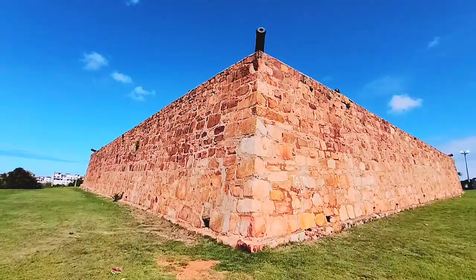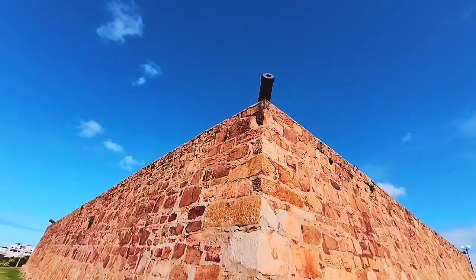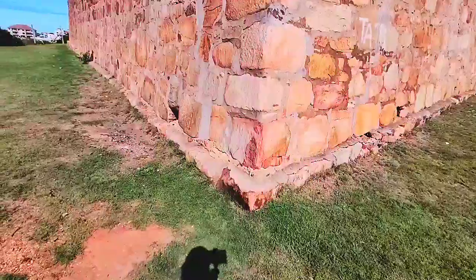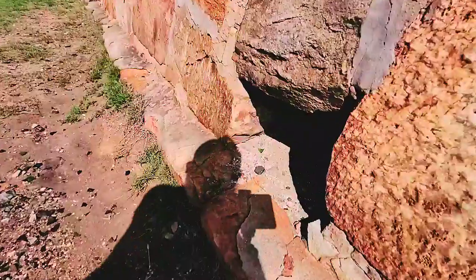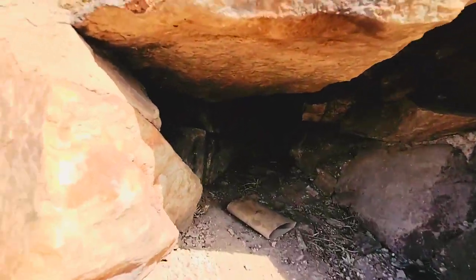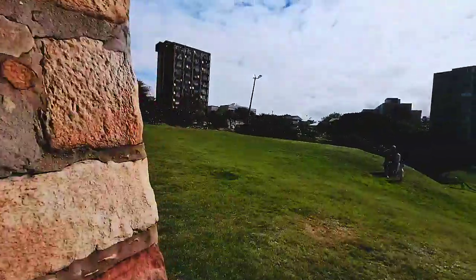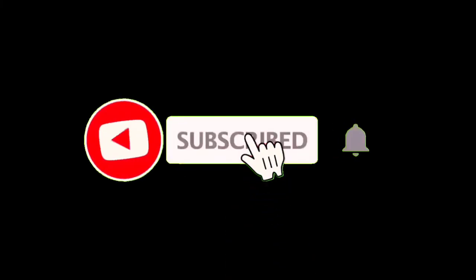You can't really get a sense of the scale of the building from this video. There's a lot more information you can get on Fort Frederick — just check out the links in the description. Please subscribe.